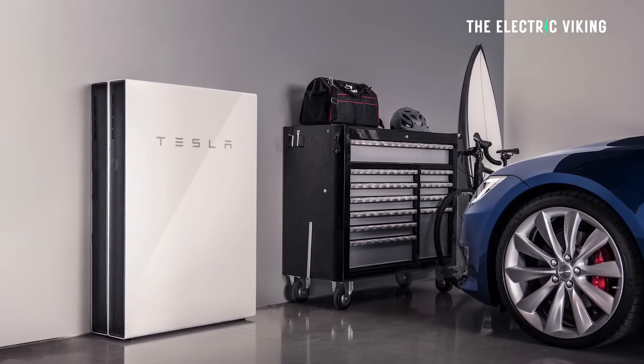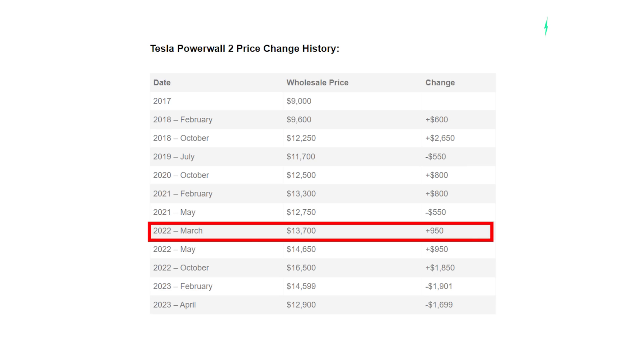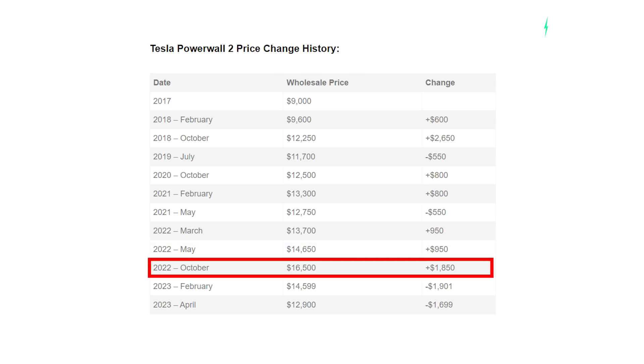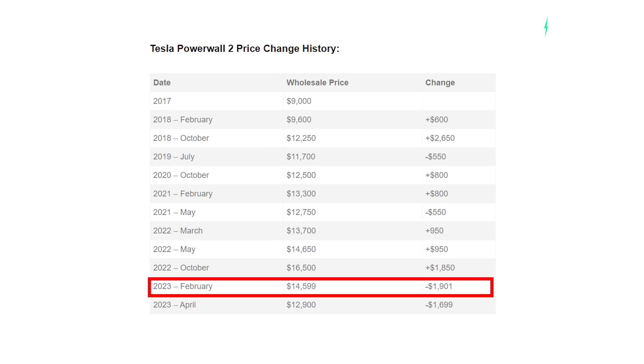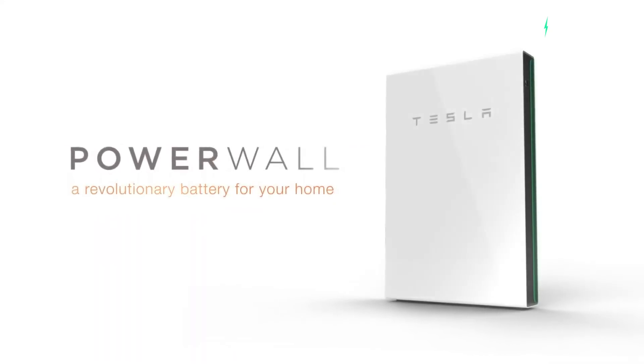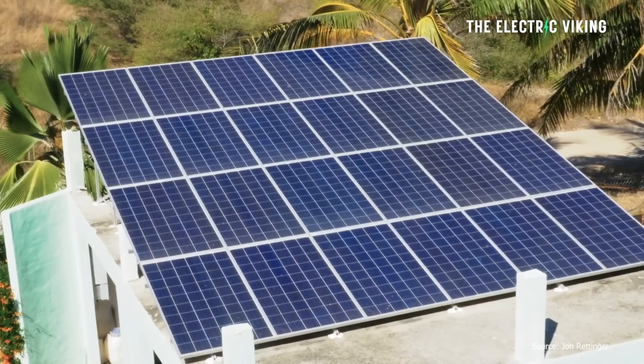How much do they cost now? Let's look at what the price was a few years ago and the successive changes. In March 2022, the Powerwall was $13,700 Australian dollars. It went up in May to $14,650, then up in October to $16,500. Then it went down in February 2023 to $14,600, and down again in April to $12,900. Now Tesla are offering an additional $750 discount, making the price around $12,000 AUD. Including installation, most companies will do it for around $14,000 or just under, and with the $750 discount you're looking at about $13,750 Australian dollars.